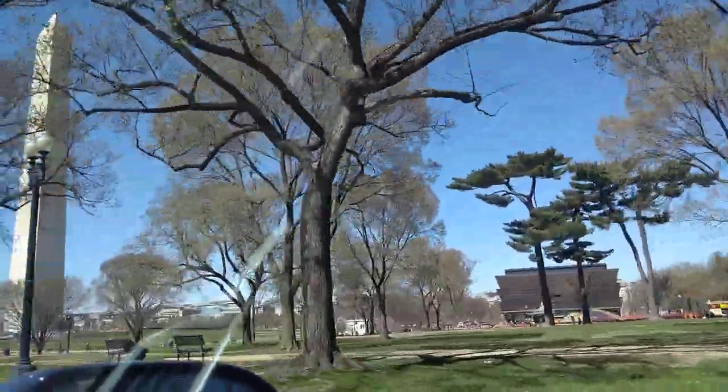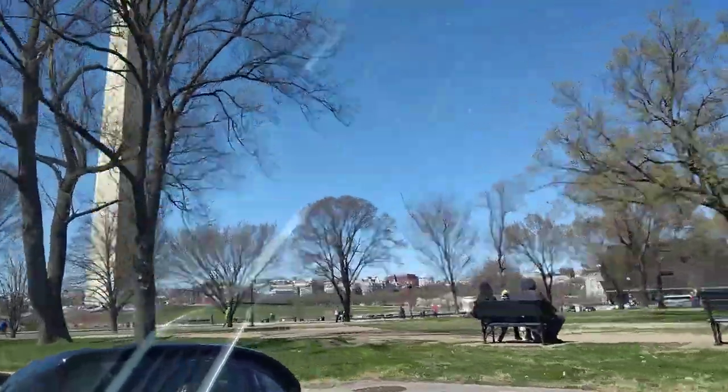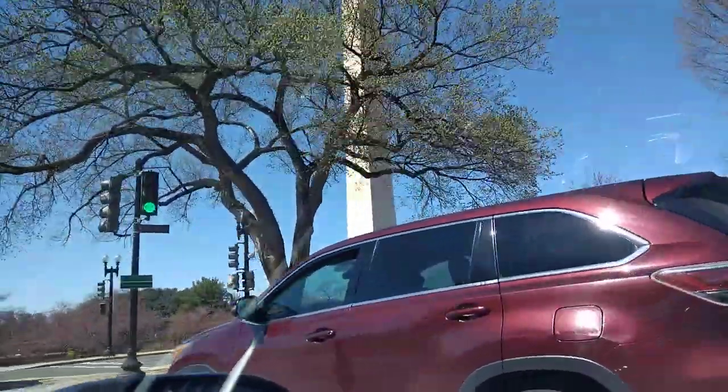That's the Washington Monument. The White House is right there. And Lincoln Road is on this side? It's all the way down there.